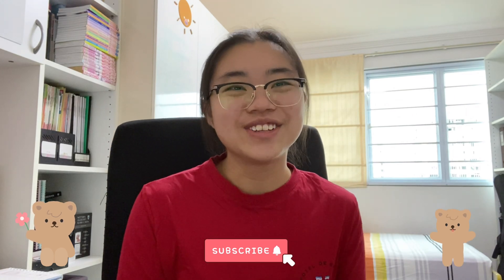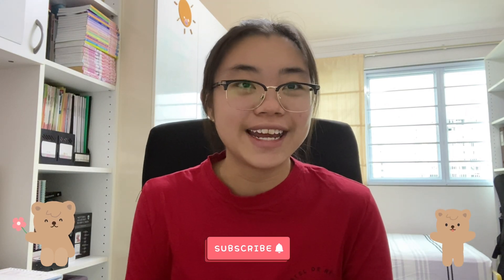Hello friends and welcome back to my YouTube channel. My name is Kimberly and I'm now a second year medical student from the Lee Kong Chien School of Medicine under NTU Singapore.